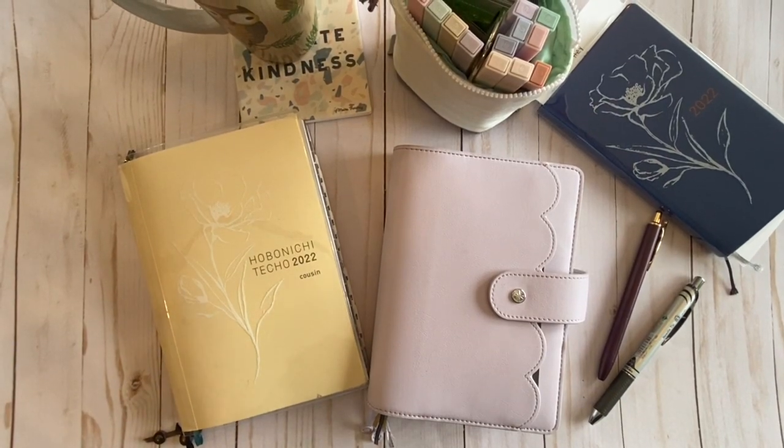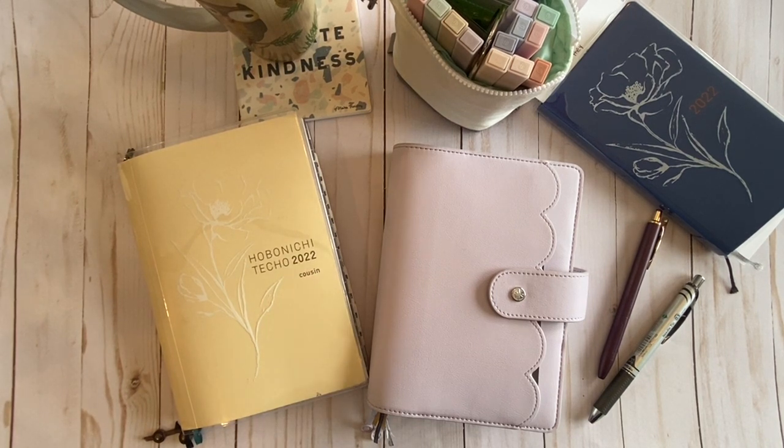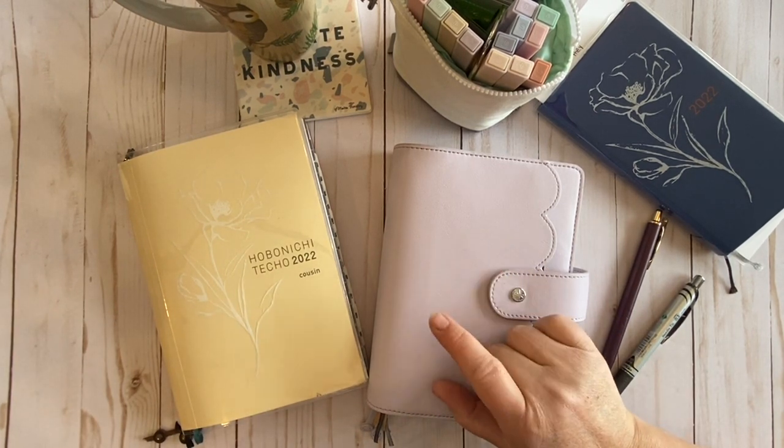Hey friends, Karla here from Documenting the Journey. Clearly I'm already having camera issues. I am going to hope to do a very quick flip through of the Wonderland 222.